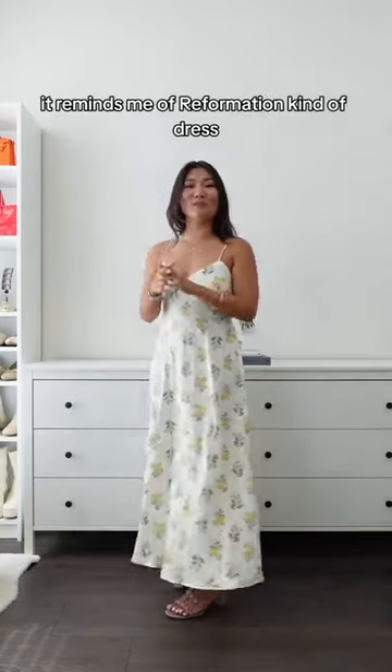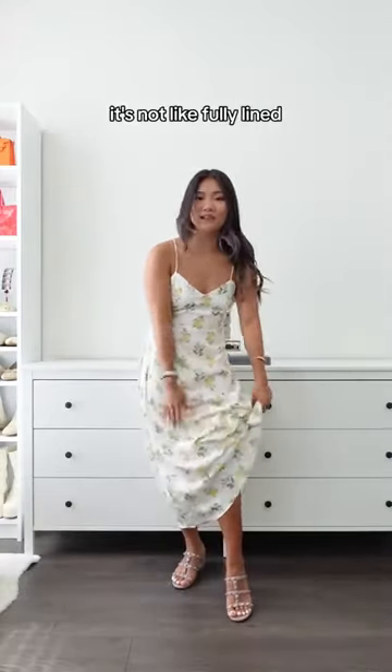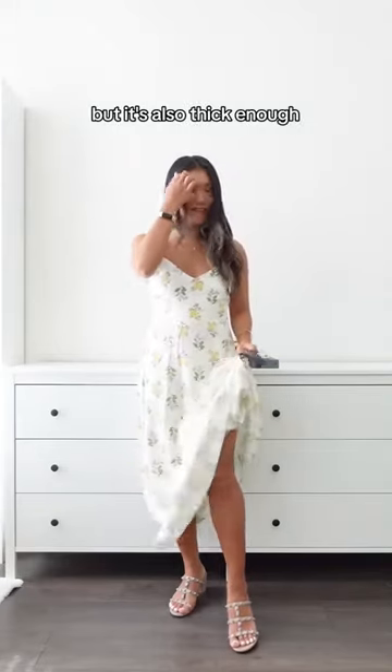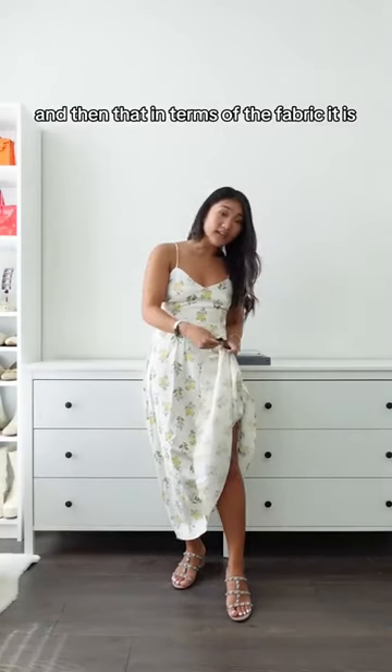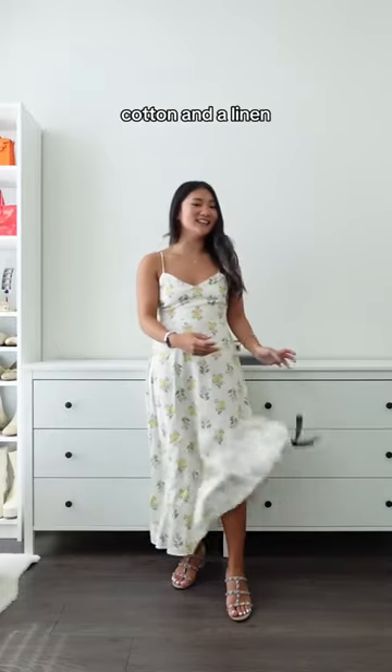It's really stunning. It reminds me of a Reformation kind of dress. And even fabric-wise, it's not fully lined, but it's also not sticky. In terms of the fabric, it is a mixture of viscose, cotton and linen.